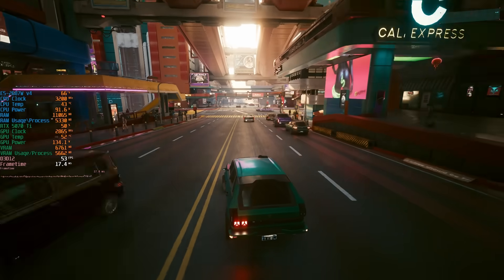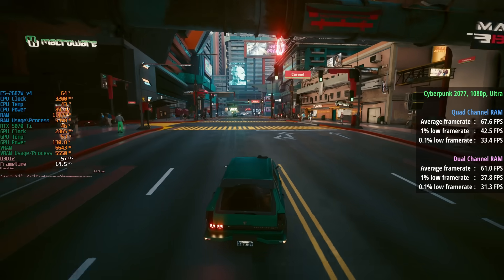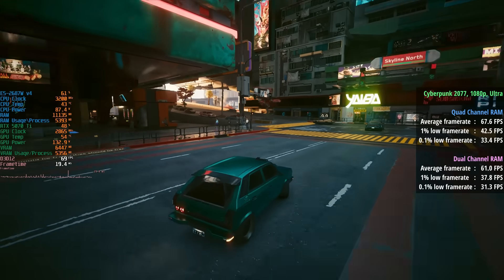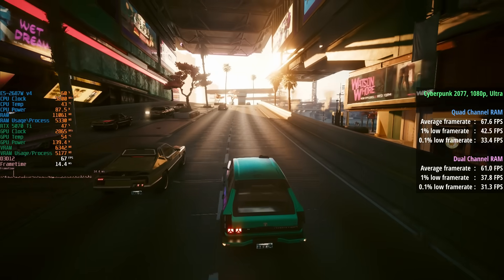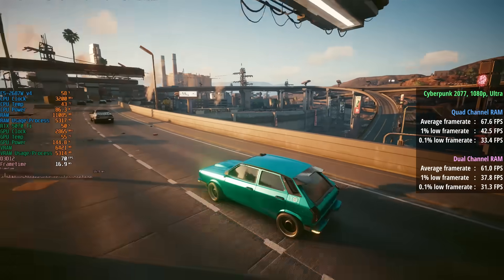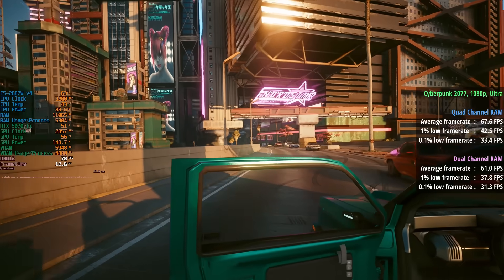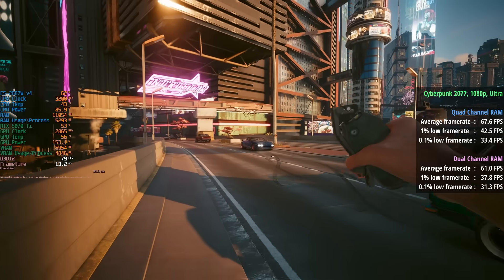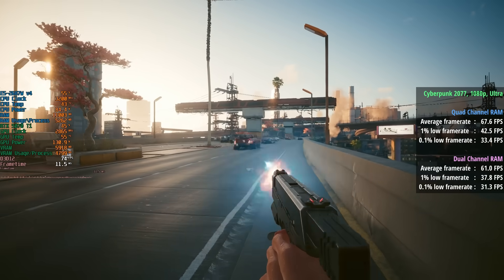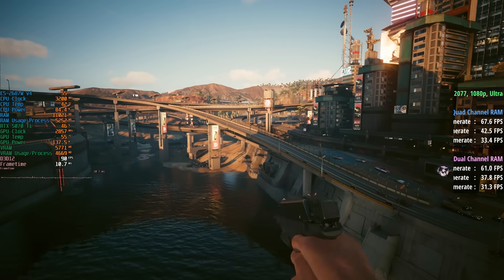Starting with Cyberpunk 2077 at 1080p Ultra, we saw 68 FPS average with a 1% low of 43 and a 0.1% low of 33. The dual channel configuration produced 61 FPS average — so a nice improvement of about 7-8 frames per second with quad channel, and percentile lows were slightly improved as well. This difference was certainly noticeable in the more intensive parts of Night City.